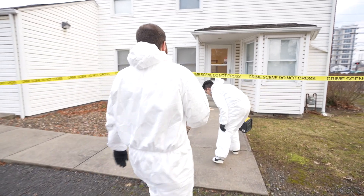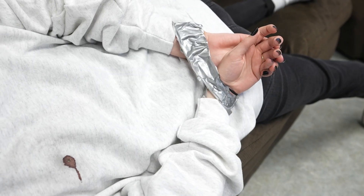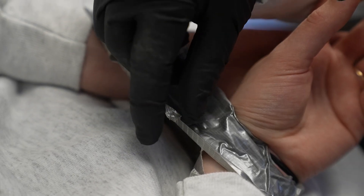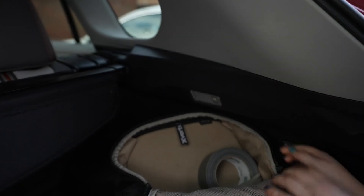We performed a mock case to illustrate the use of physical fit examinations. In this case, duct tape was removed from the victim and was found to fit like a puzzle with the fractured end of a tape roll found on the suspect's backpack. We can see that the match establishes a strong link between these items.